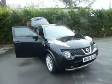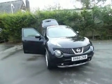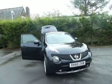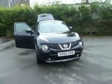Hello and welcome to JT Hughes Nissan in Oswestry. My name is Simon and today I'm going to show you around this Nissan Juke. This is a 1.6 DIGT Tekna automatic in four wheel drive. Let's have a closer look.